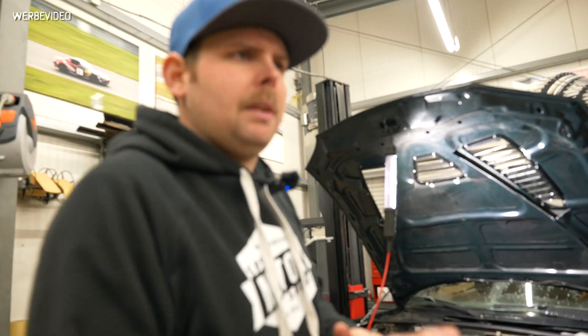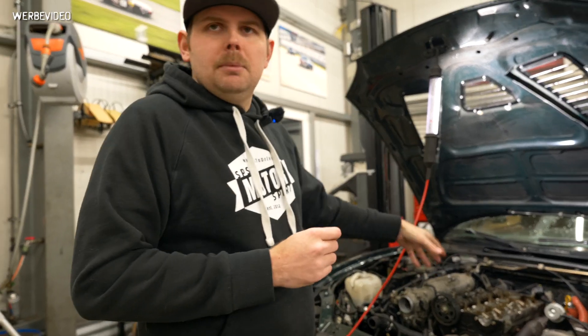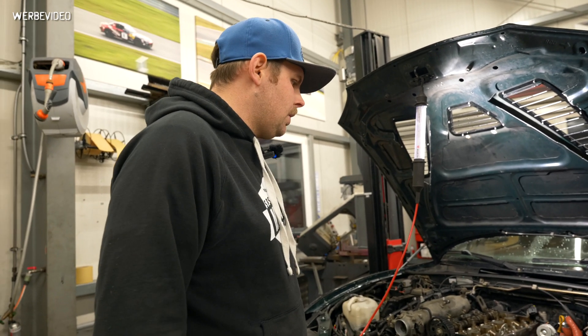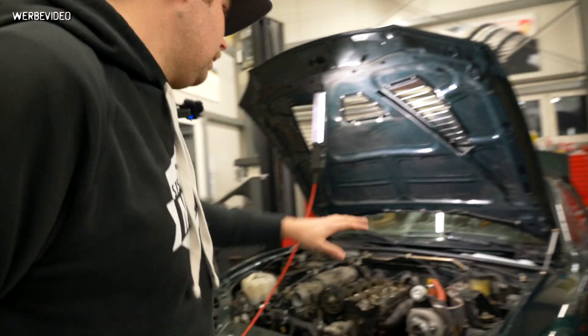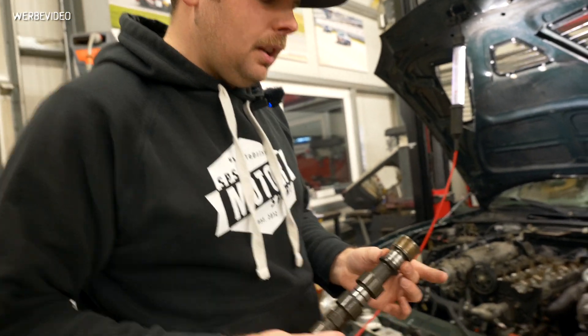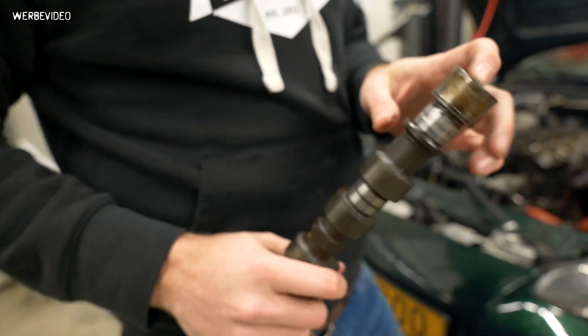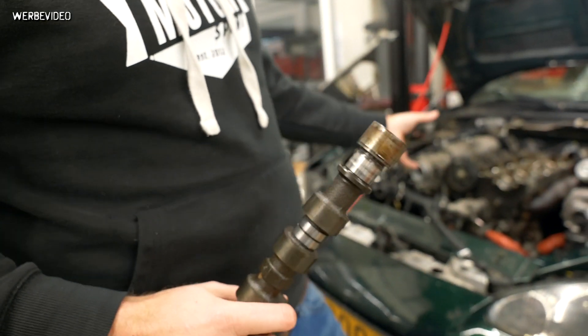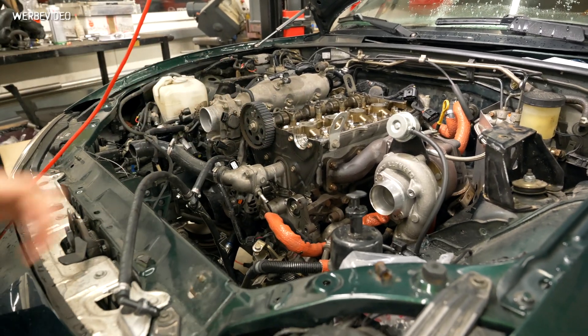The car came in and the initial thought was probably an RPM signal missing or something like that. We checked for it and couldn't see any problems on that side, but then we took the valve cover apart and saw that the timing of the engine was gone. Omid, our mechanic, said there's something strange he'd never seen before — it snapped the bolt on the exhaust side of the cams, and the cam wheel snapped over, so the timing was wrong.